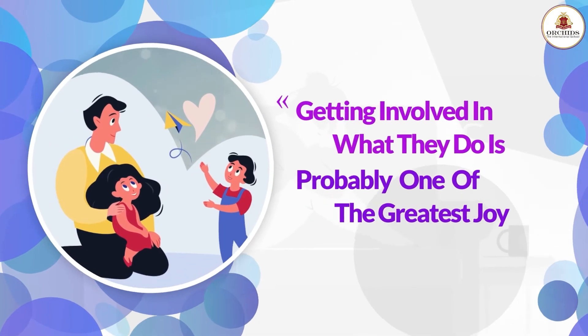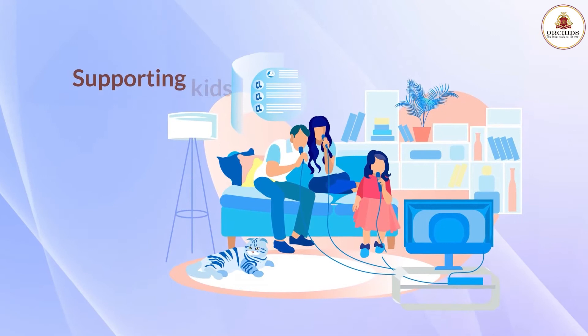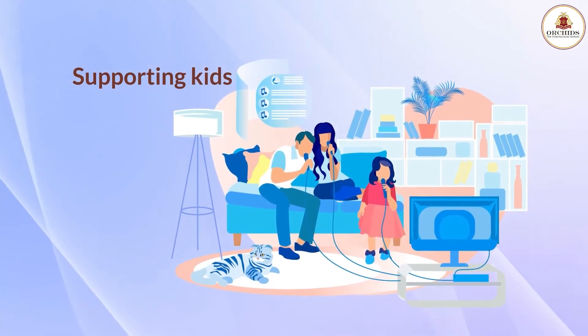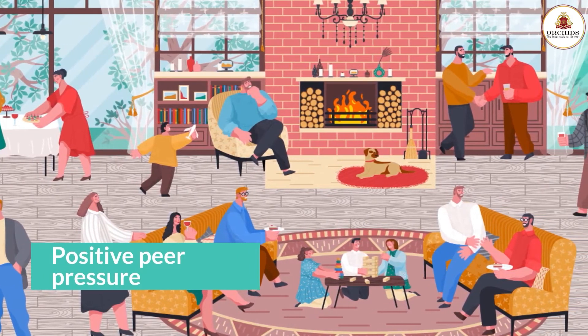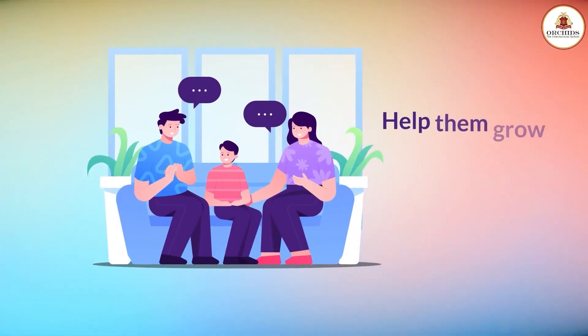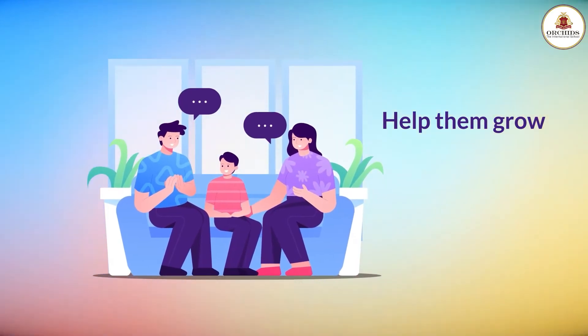Getting involved in what they do is probably one of the greatest joys. Supporting kids in various fields they are interested in will help in moulding their future. Encouraging kids to take part in social organisations may expose them to positive peer pressure. This is your chance to get to know your kids and help them in their growth.